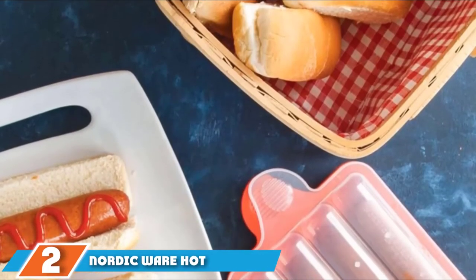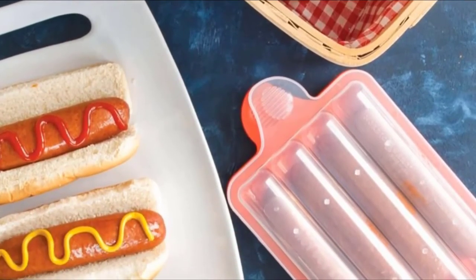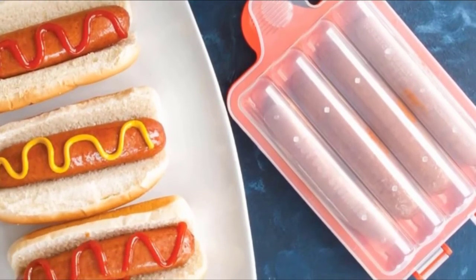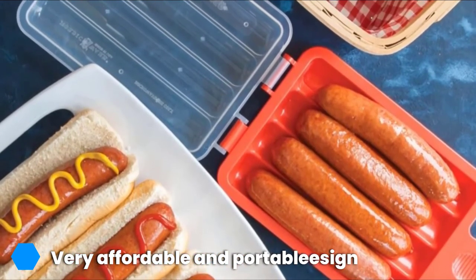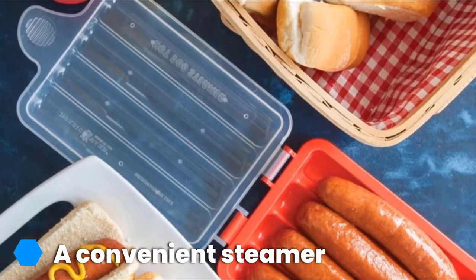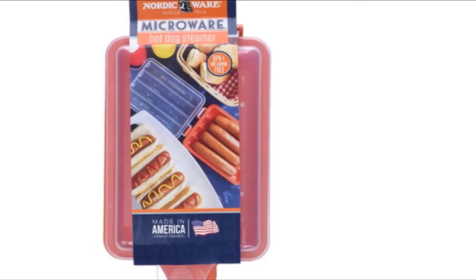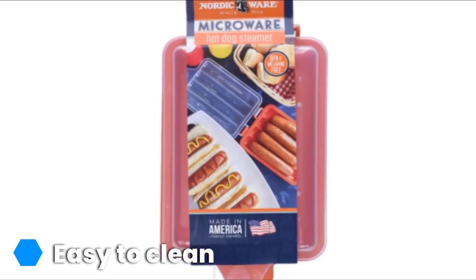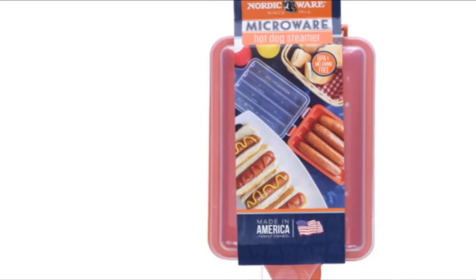The number 2 position is held by the Nordic Ware Hot Dog Steamer. This steamer is more for personal use only. Although it is smaller than typical hot dog steamers, it is one of the top sellers in the market and is made in the USA. Key features include a 5-year warranty, BPA and melamine-free materials, lid cover protection, and a minimal design. The steamer can only hold up to four 8-inch hot dogs in one cooking, but it delivers the best steaming performance despite its small capacity.